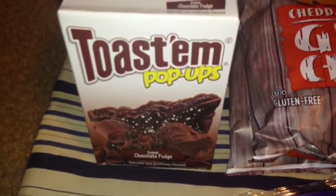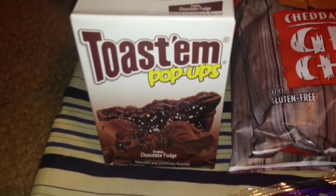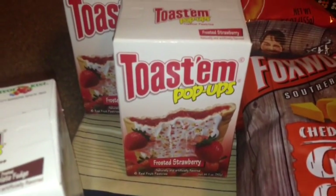Also picked up these Toast and Pop-Ups in the Chocolate Fudge Pop-Tarts. It comes six Pop-Tarts per box. I also picked up two boxes of the Frosted Strawberry.